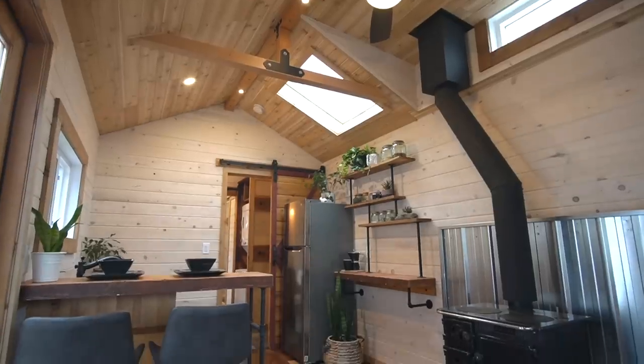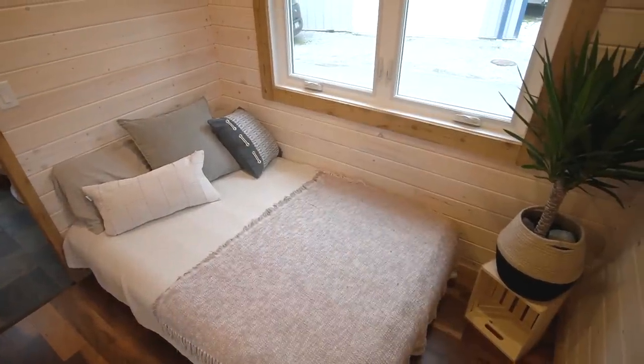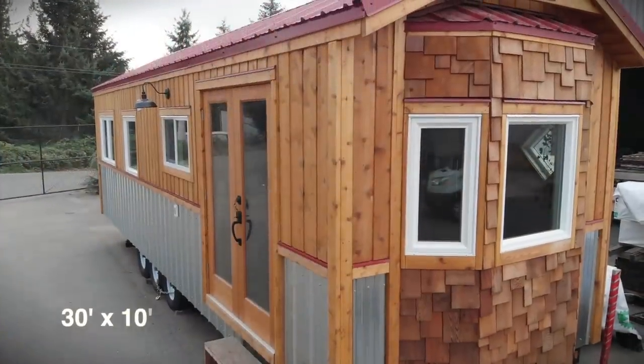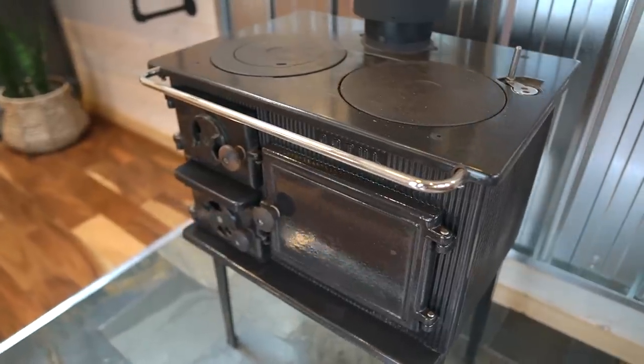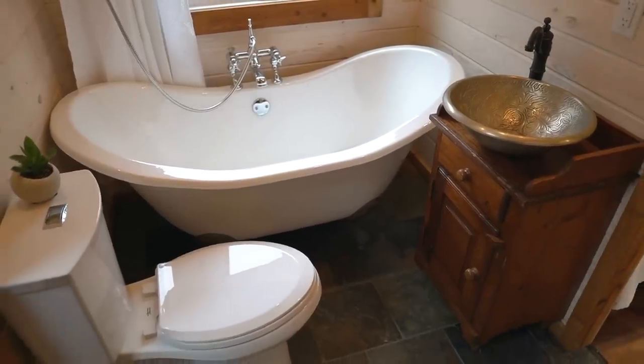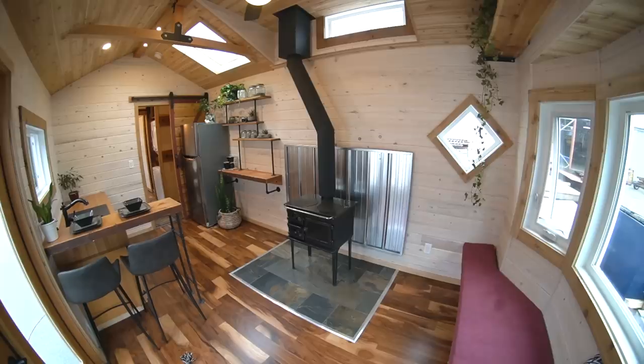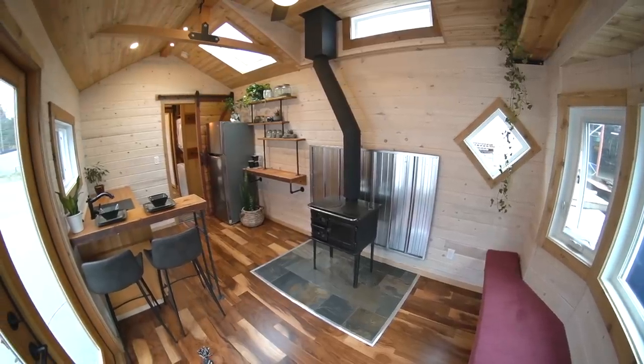Hey everyone, in this video we're touring an extra-wide single-story tiny house on wheels with an open concept living space, a walk-through bathroom, and a main floor bedroom. The Huckleberry is 30 feet long and 10 feet wide, packed with unique features like an antique wood stove, clawfoot bathtub, handmade cabinetry, rough sawn wood detailing, diamond-shaped windows, and a lot more. Jess and Pat from Rewild Homes are going to give us a full tour, so let's go check it out.